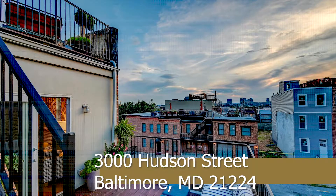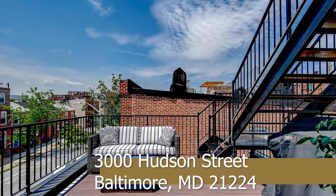There's a two-story rooftop deck with breathtaking city skyline views of Baltimore Harbor and a marina.